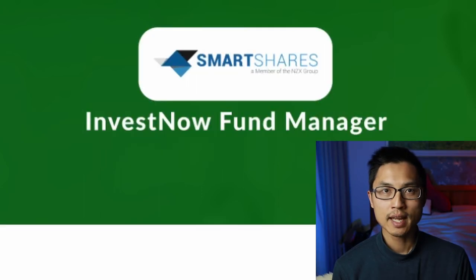Now, if you have a tax rate lower than 28%, you may be able to get some tax refunds from SmartShares. Again, you'd probably want to consult your accountant on that.